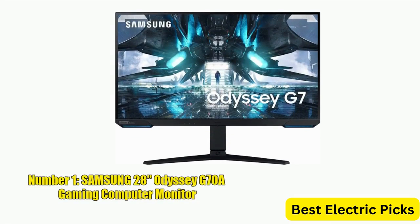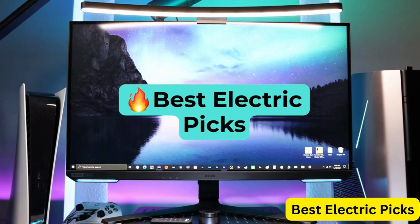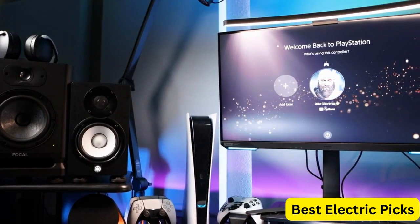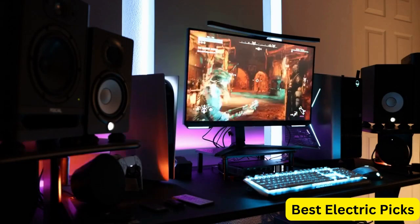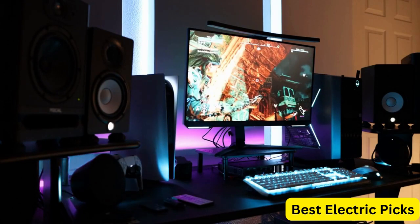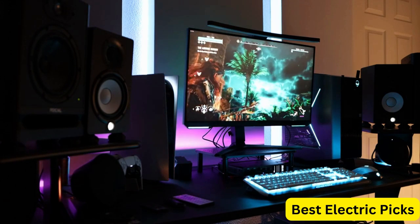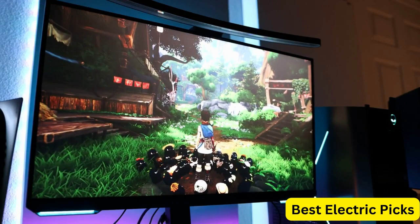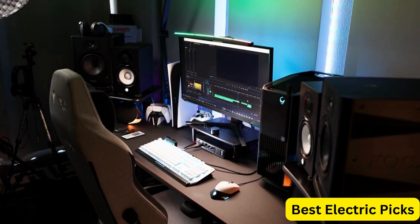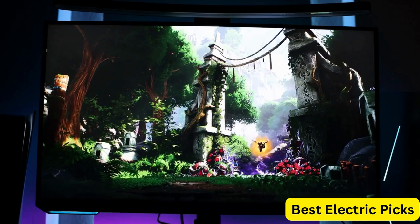Number 1: Samsung 28-Inches Odyssey G70A Gaming Computer Monitor. The Samsung 28-Inches Odyssey G70A Gaming Computer Monitor is a high-performance display that delivers an immersive gaming experience. With a 4K UHD LED display and HDR400 technology, this monitor delivers stunning visuals with vibrant colors and deep blacks. It features a fast refresh rate of 144Hz and G-Sync and FreeSync Premium support, ensuring smooth and tear-free gaming. The front light panels add a stylish touch to the design, while providing ambient lighting to help reduce eye strain during long gaming sessions. This monitor also comes equipped with features including game mode, low-input lag mode, and virtual aim point.